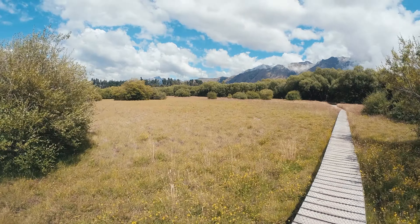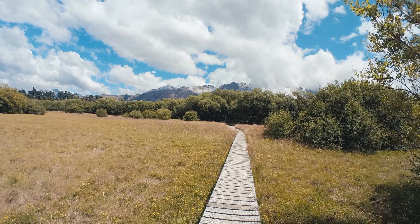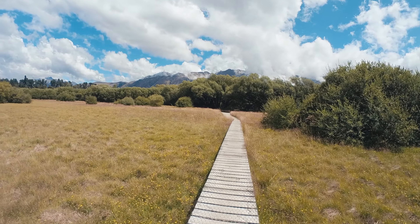Last little stretch of this walk — nice boardwalk, mountain view. Then we have to go back to town.